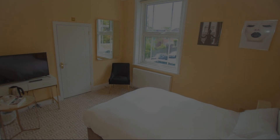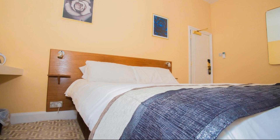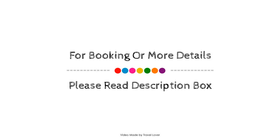Check-in time in this property is 1 PM and check-out time is 10 AM. If you have stayed in this property, you can send your experiences via comments.